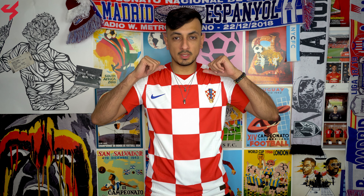Croatia's traditional checker shirts are back in full force for the 2020 season. What is going on everyone, my name is Charisma. Today we're taking a look at the 2020 Vapor Match home jersey for the national team of Croatia.